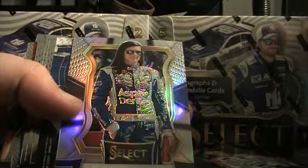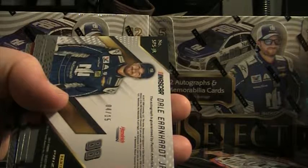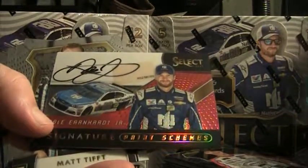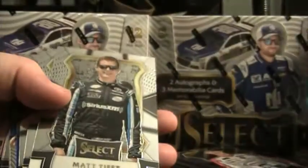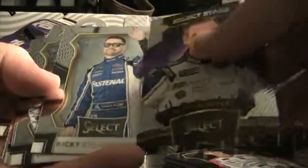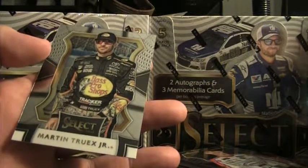We got a signature paint scheme coming here — oh there you go, Dale Earnhardt Jr.! 4 of 15 signature paint scheme red for Dale Jr. — that's a nice card there. 3 base Keselowski 186 of 299, Select Star Clint Boyer, 3 base Ty Dillon red 58 of 99, Kyle Larson Speed Merchant, Martin Truex base.